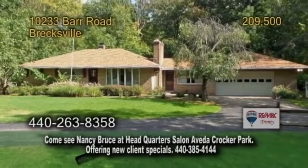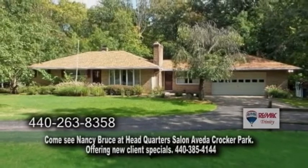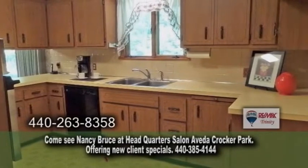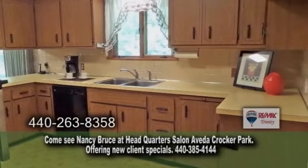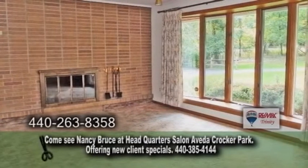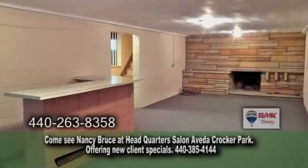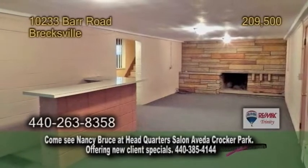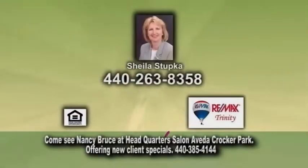A ranch in Brecksville. This home features three bedrooms and two full baths. The large kitchen offers plenty of cabinet space for all your cooking needs. Off the kitchen is the dining area. The family room has a full wall brick fireplace. The basement has a finished rec room with a bar and a fireplace. Contact Sheila Stupka for more details.